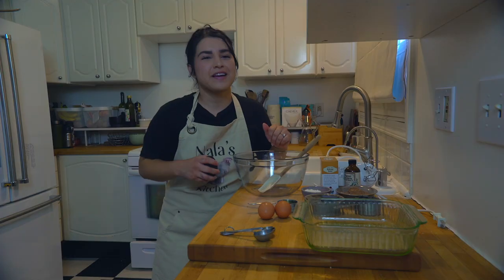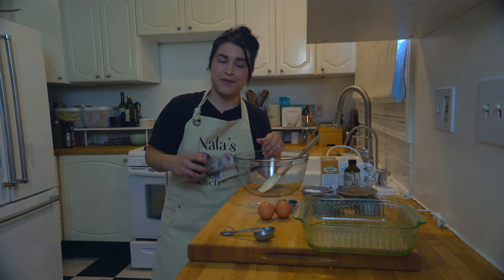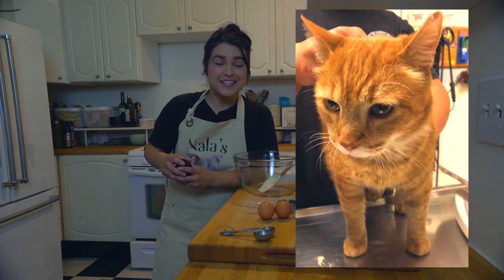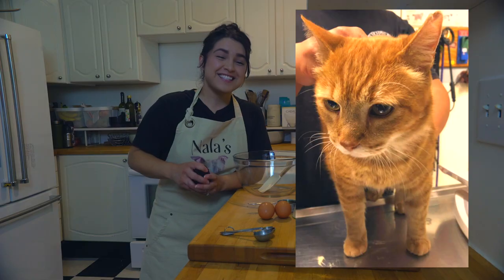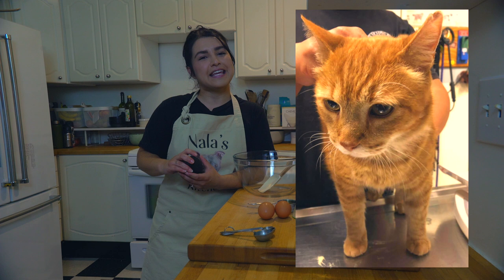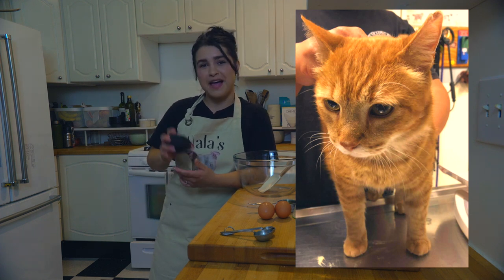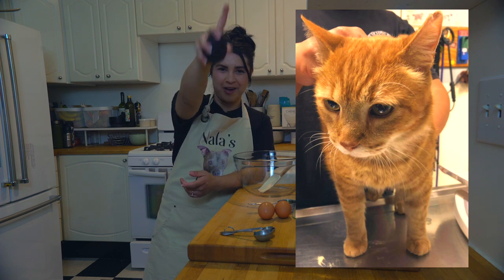The show got its name from my sweet girl Nala, who I adopted from the Long Beach Animal Shelter. In honor of her, every episode we highlight a different pet that needs a home. Today's featured pet is Mr. Snickerdoodle — a 16-year-old domestic short hair kitty at the Long Beach Animal Shelter looking for a new home, and that home could be yours. All adoption info will be linked below.